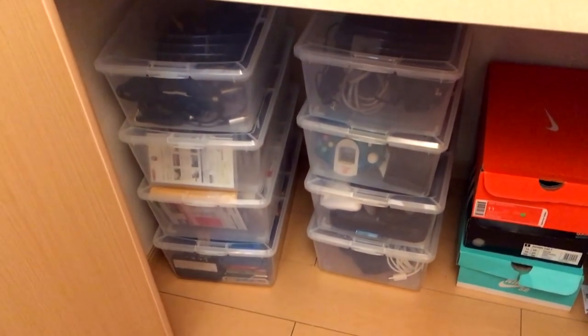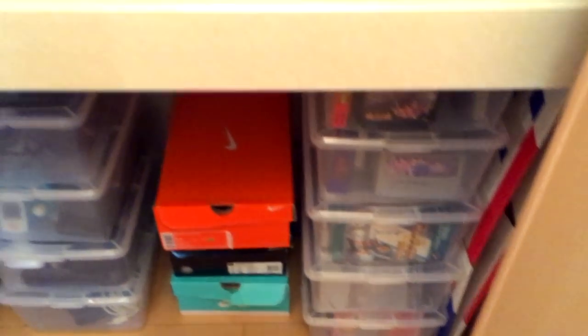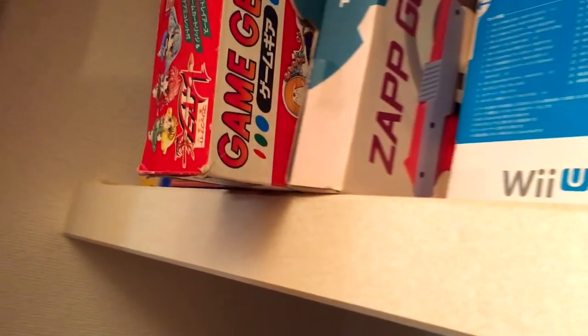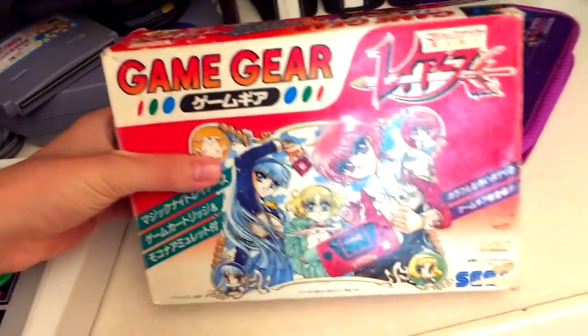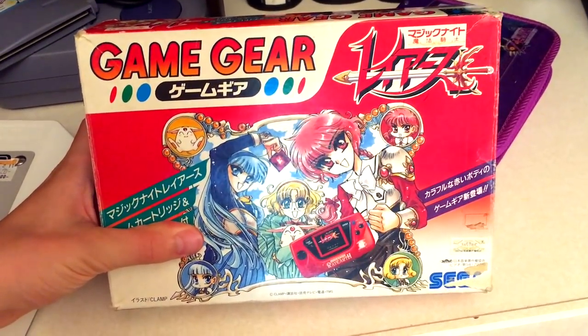I'll show you all the games I have on hand, as well as all the systems. I'm trying to get all of the systems that have ever come out — at least one of each — to be able to play all the games that I have. Maybe one day I will achieve that goal. But first, here is my not-actually-working Game Gear.